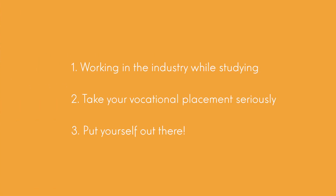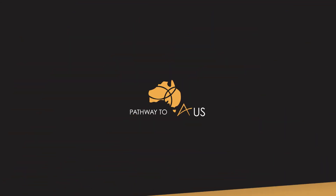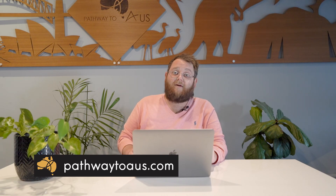So guys, I hope these three tips help. They may seem pretty simple, but let's just go through them again. Tip number one: work in the industry while you're studying. Tip number two: take your vocational placement seriously. And tip number three: put yourself out there. If you follow these three simple steps, I can't see you having any problem transitioning to full-time work after your studies. If you do have any questions about undertaking study in Australia or are having trouble finding work, we do provide assistance for our clients. So please never hesitate to contact the team at Pathway to Oz. Thanks.